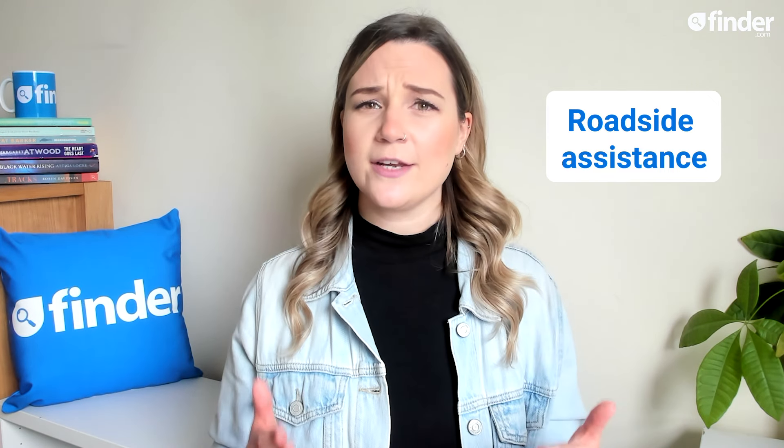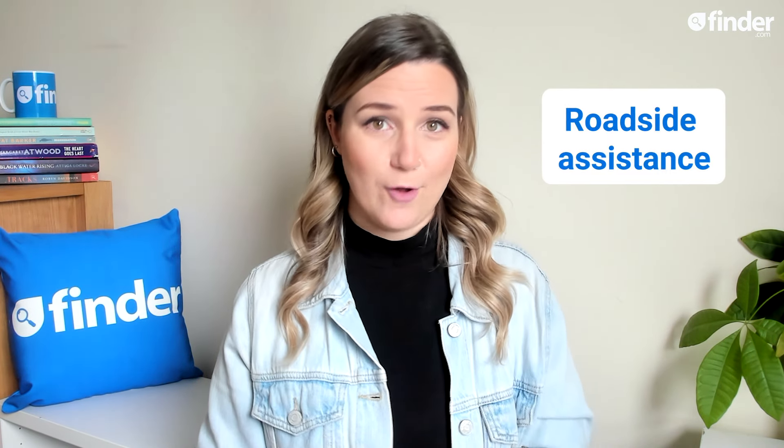Roadside assistance should be included as a minimum in all breakdown policies. If you'd rather not end up at a generic nearby garage, you'll want to level up to national recovery, which means that if your car can't be fixed on the roadside, it can be towed to wherever is most convenient for you — still in the UK though, you can't use it to get a free holiday or anything.